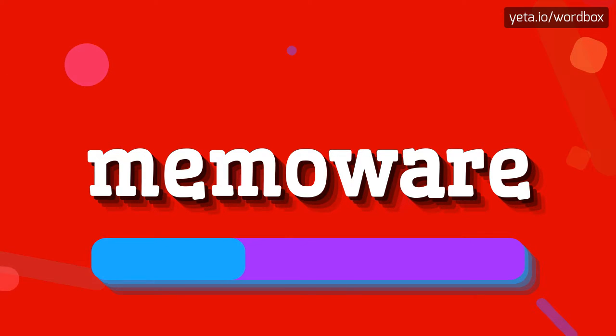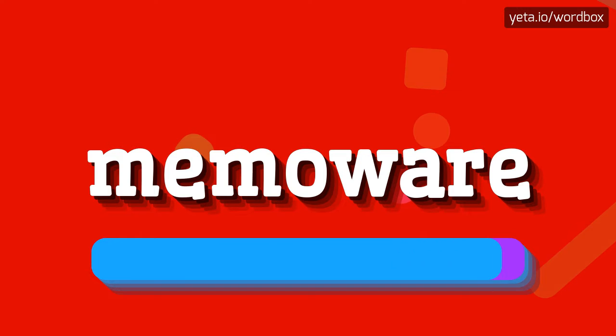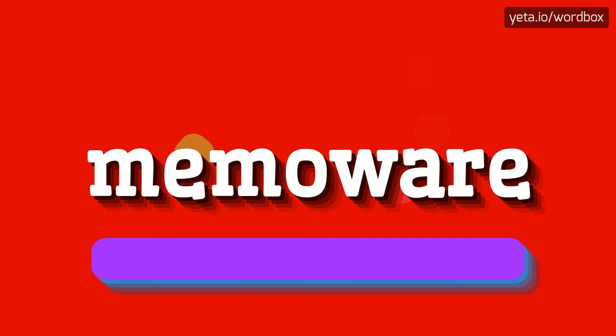MemoWare. MemoWare. I will repeat again, but a little bit slower. MemoWare. MemoWare.